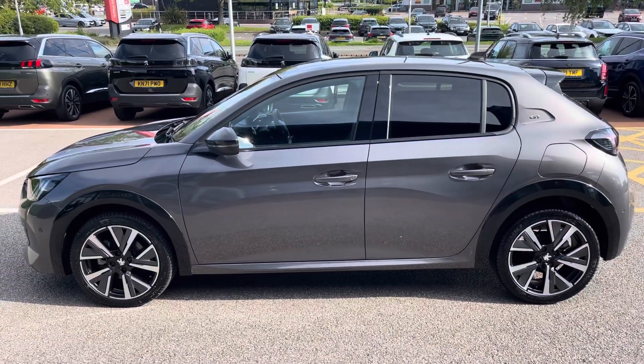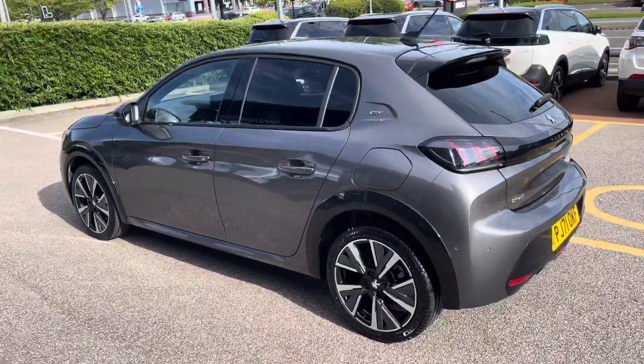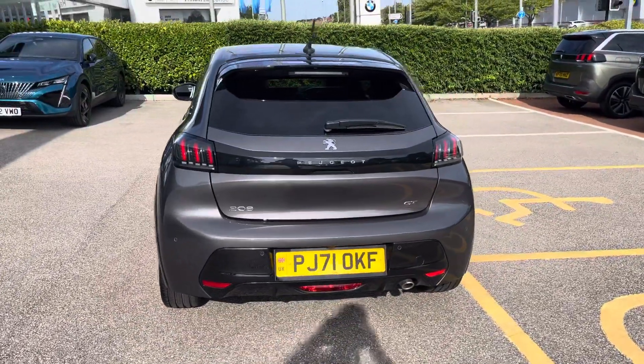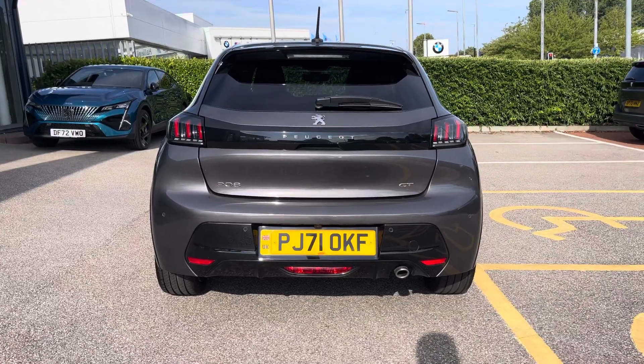The Nimbus grey paintwork was an optional extra of £575 and is beautifully complemented by the gloss black door pillars and rear spoiler. The rear lights are full LED 3D in the signature 3-claw design.